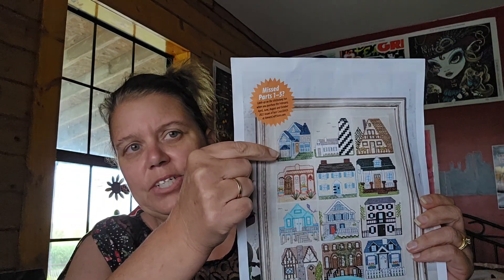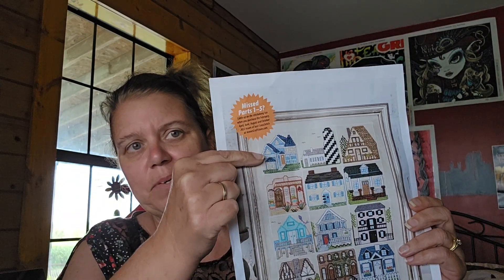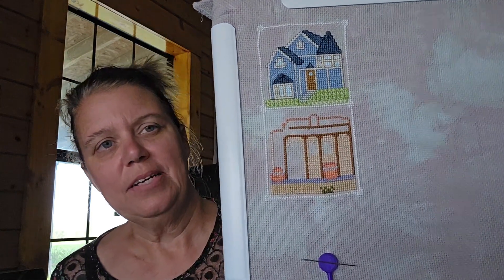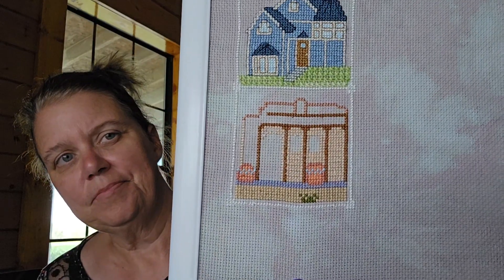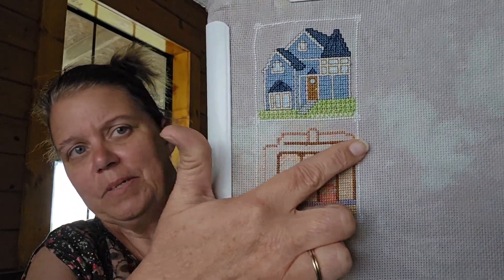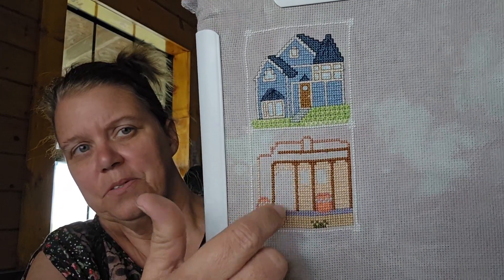I finished the first house last month, so this month I'm working on the casita. Let me show you what I've got done here — I'm almost done with the actual stitching and then I have the back stitch to do. So this is where I'm at on it. I've still got some filling to do here and around up in here — fill in the windows — and then I start back stitching everything.